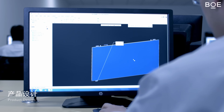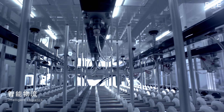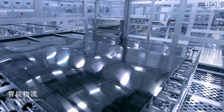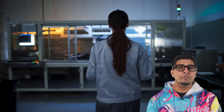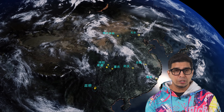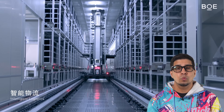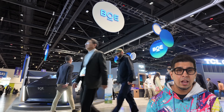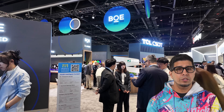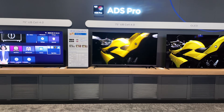Founded in 1993, BOE Technology Group is now a global powerhouse in IoT innovation, creating intelligent interface products for everything from everyday devices to healthcare. Their global footprint spans over 20 countries and they've filed over 100,000 patents worldwide. At SID 2025, they're flexing hard with two of their most advanced innovations.